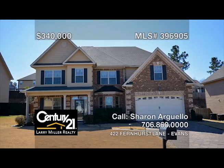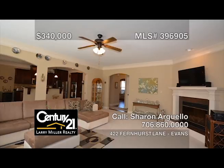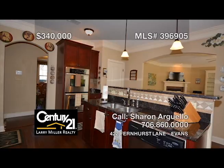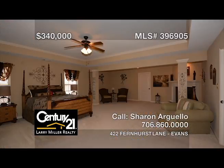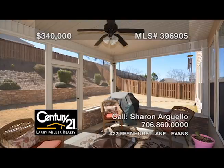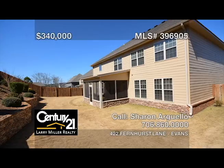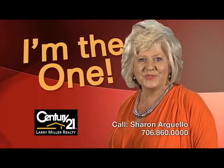No need to visit new construction to pay for upgrades, because this almost 4,400-square-foot, open-concept, five-bedroom, three-bath beauty has it all. Hardwood floors, a double oven, granite, two fireplaces, plus a 20 by 20 owner's bedroom with a sitting area, a fireplace, and an enormous closet and bath. You will really enjoy viewing the professionally landscaped yard from the sunroom or the enclosed patio. Call Sharon Arguello — sharing your real estate dream.